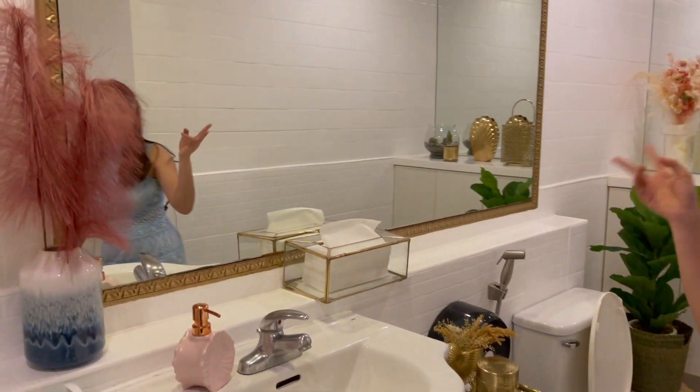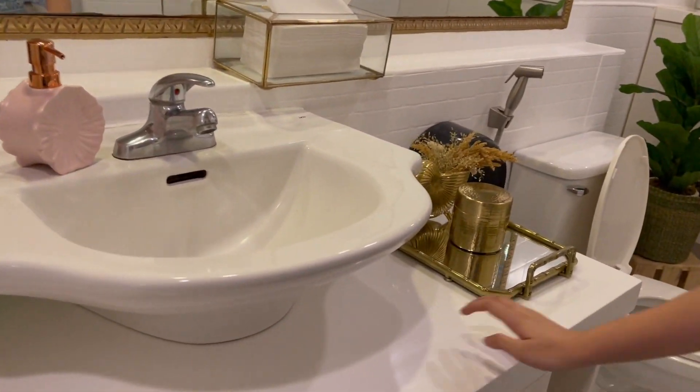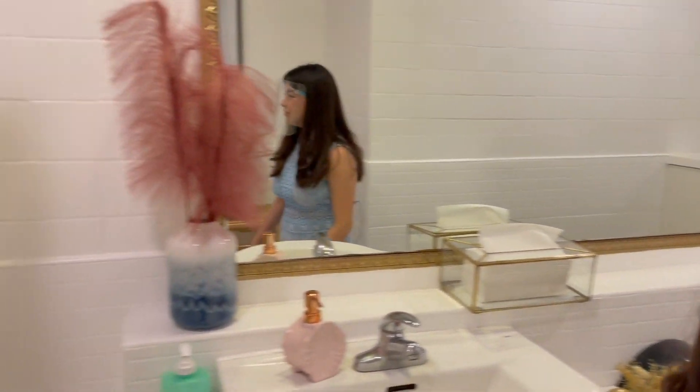You guys have to see this — the hidden gem of Ayumi: the friggin restroom. Look at that! It's so nice. I could live here na, tira na lang tayo dito guys. Ganda ng restroom!